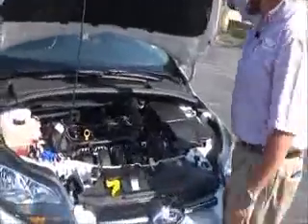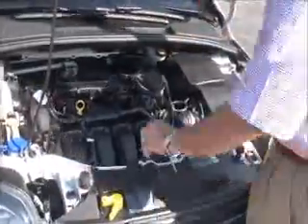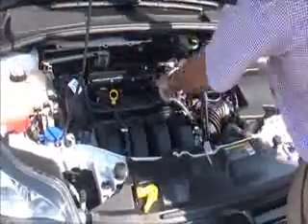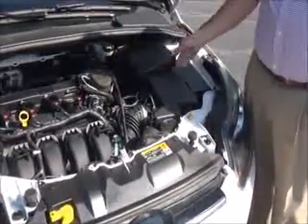Under the hood we have the 2.0 dual overhead cam 4-cylinder motor. The Focus is front wheel drive, with a clear reservoir for engine cooling and windshield washer fluid, power brakes, insulated dipstick for oil check and oil fill, easy access to the air filter, centrally located fuse box, and maintenance-free battery.